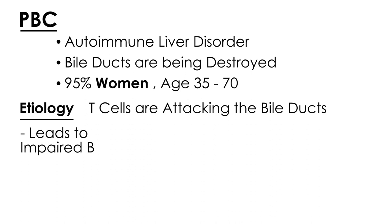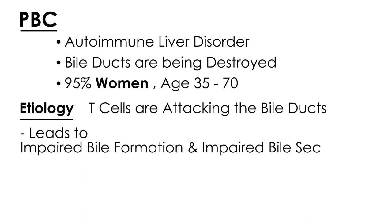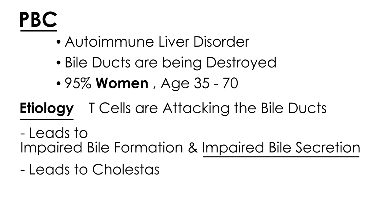Over time, this leads to impaired bile formation and impaired bile secretion. If you have impaired bile secretion, that means the bile is not flowing out like it should, so it stays where it is, and that leads to cholestasis. Cholestasis is the main problem that causes all the symptomatology.